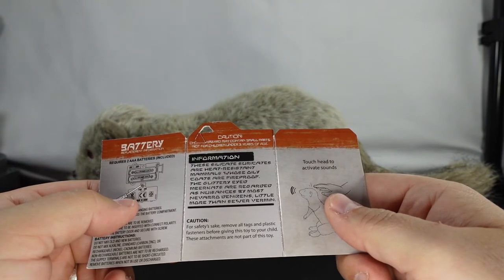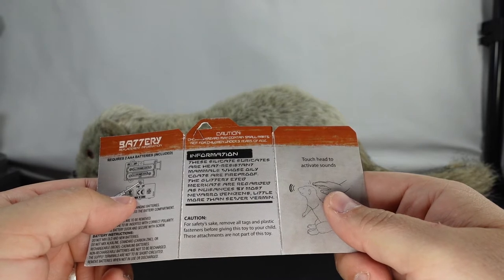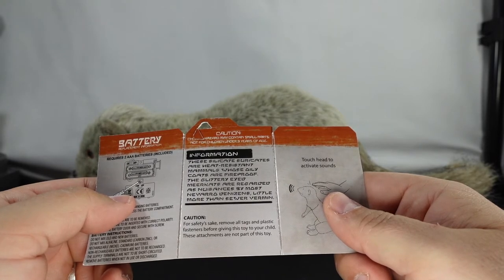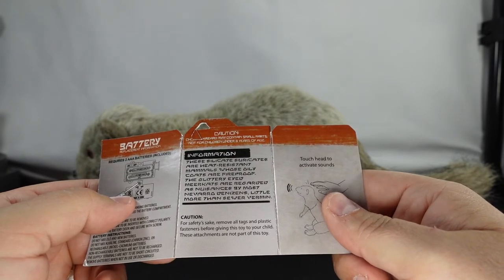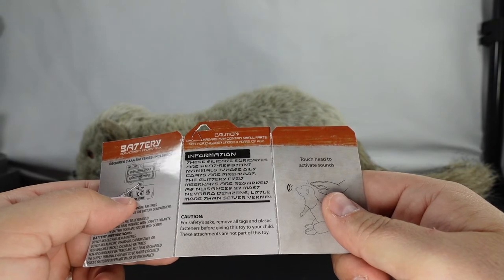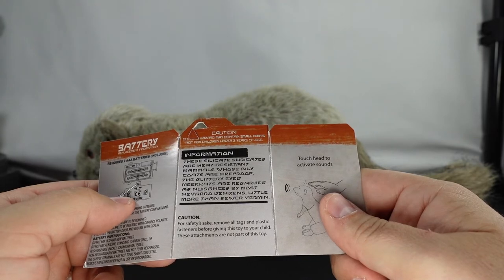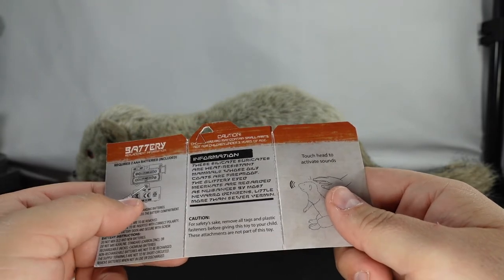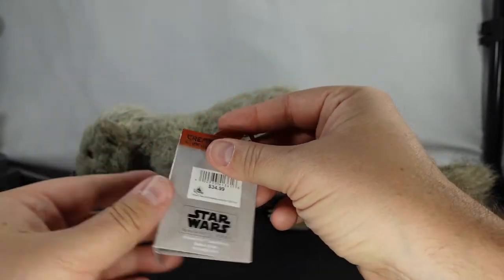These silicate surrogates are heat-resistant mammals whose oily coats are fireproof. The glittery-eyed meerkats are regarded as nuisances by most Navarro citizens — a little more than severe vermin. And that's basically what we've got on the tag.